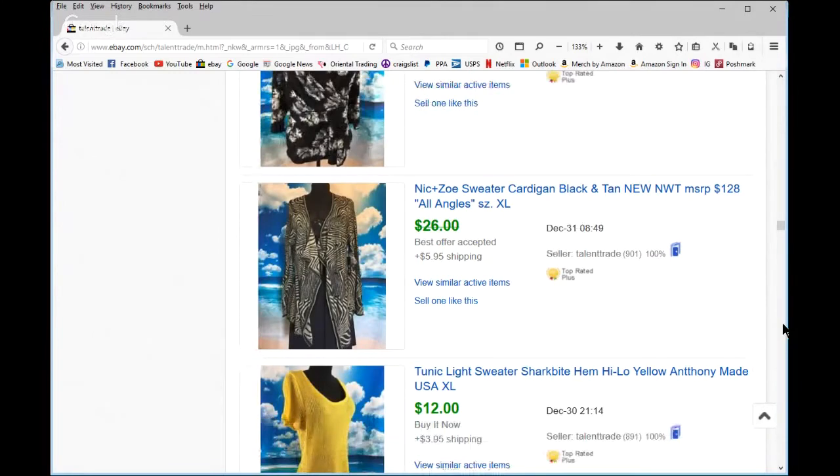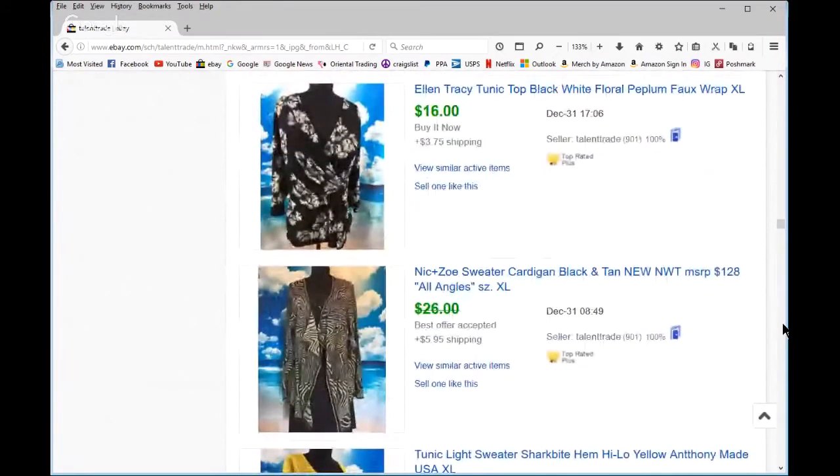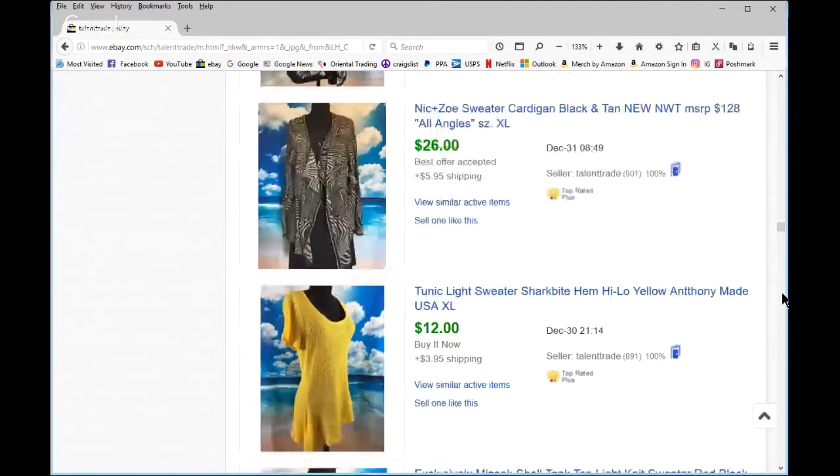Ellen Tracy — just a little faux wrap, probably a bin find or a couple dollars. Nick and Zoe sweater — this was new with tags, a good size. I don't know why it took a while to sell; I ended up taking a best offer, I think like $20 or $22. I still made some money.